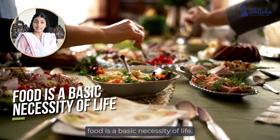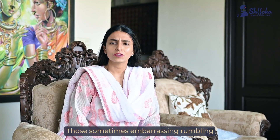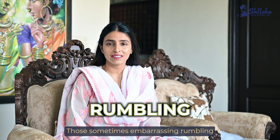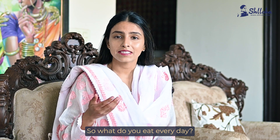Namaskaram. Food is a basic necessity of life. Your tummy reminds you of this when you need it. Those sometimes embarrassing rumbling sounds tell you that you need to eat. So what do you eat every day?